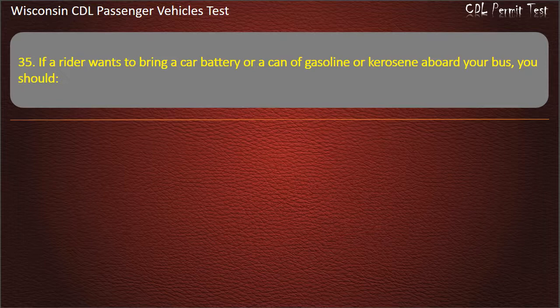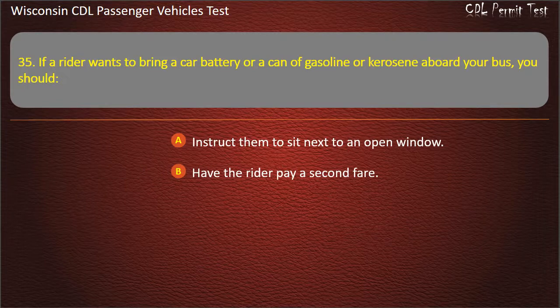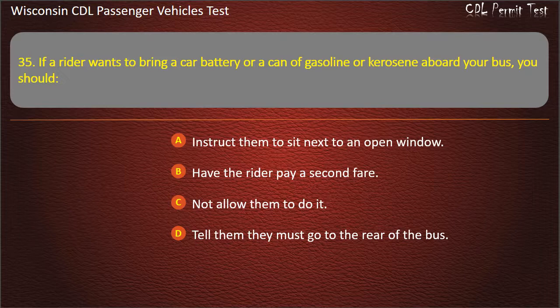Question 35: If the rider wants to bring a car battery or a can of gasoline or kerosene aboard your bus, you should — Instruct them to sit next to an open window; Have the rider pay a second fare; Not allow them to do it; Tell them they must go to the rear of the bus. Answer: Not allow them to do it.